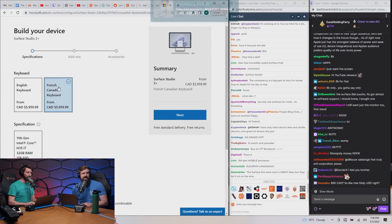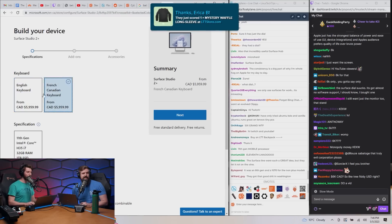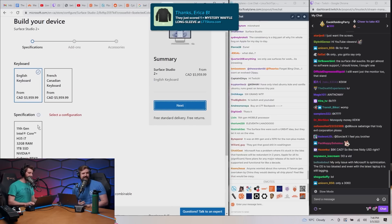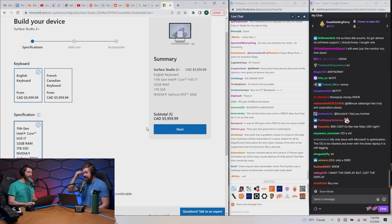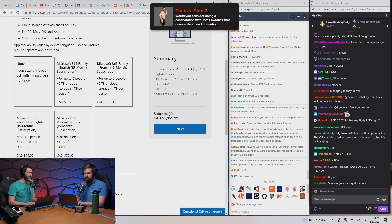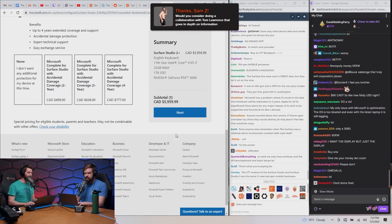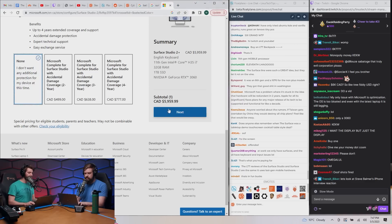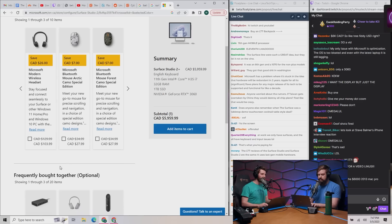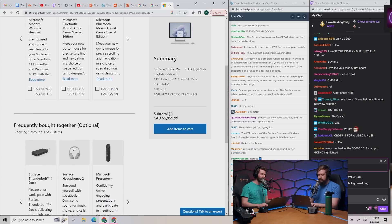I customized this and my only options are English keyboard or a terrible keyboard layout. Then I can choose Microsoft 365, decline additional protection, get a wireless headset, and pick between an ugly mouse or a different ugly mouse. That's it.